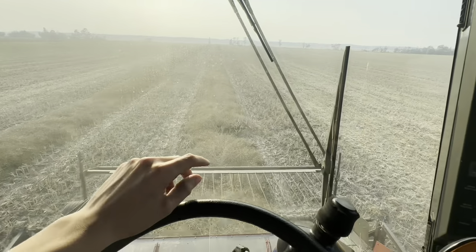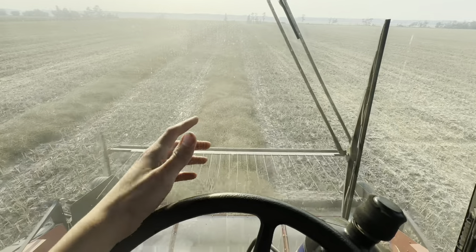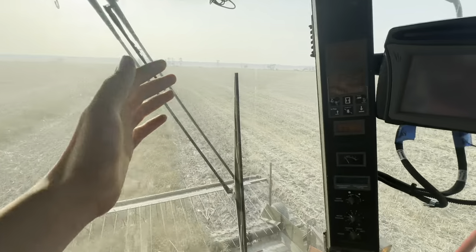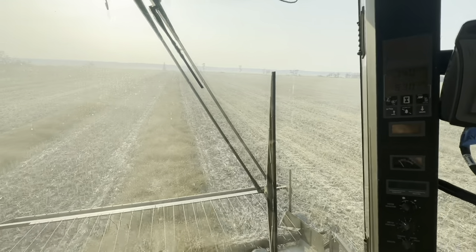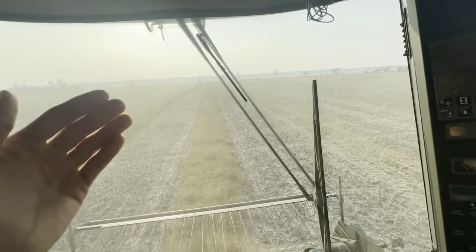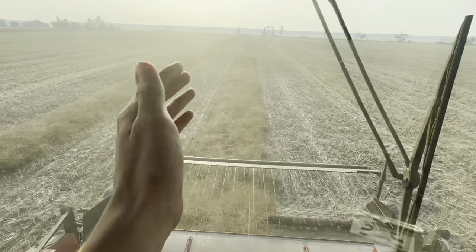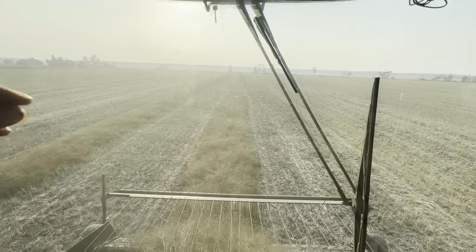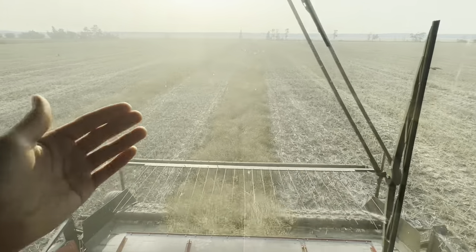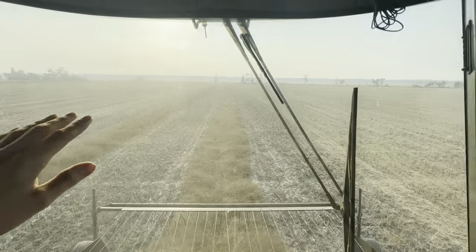The reason we swath is to help dry down the canola faster and more evenly throughout the whole plant. Canola when it's wet and green is extremely heavy, but as soon as it dries down to how it is right now, it is one of the lightest crops. We consider it like paper going through the combine — it just flows in and doesn't take much power.